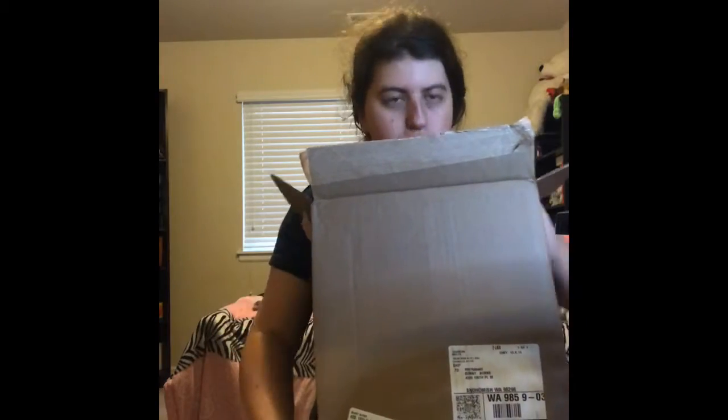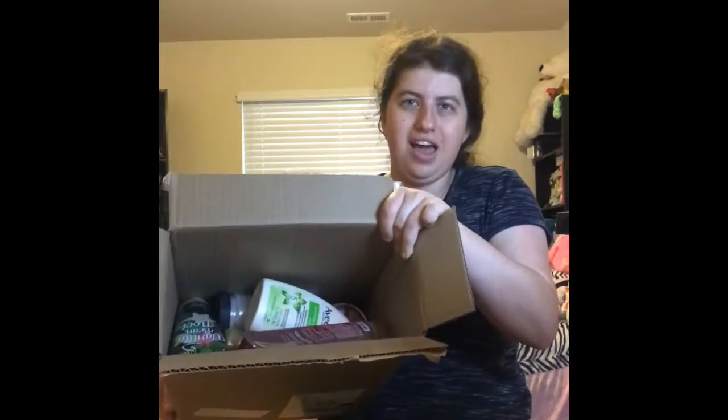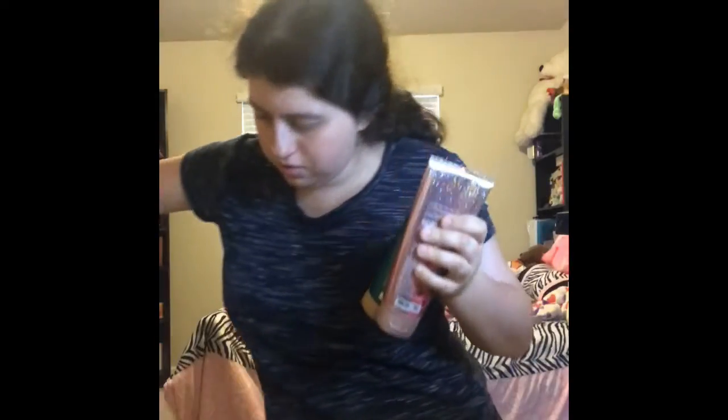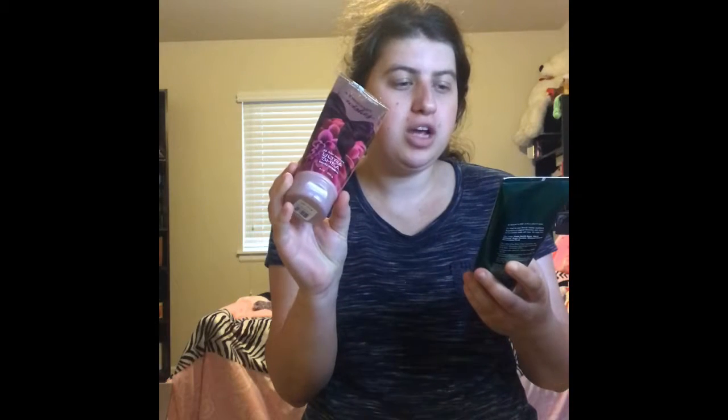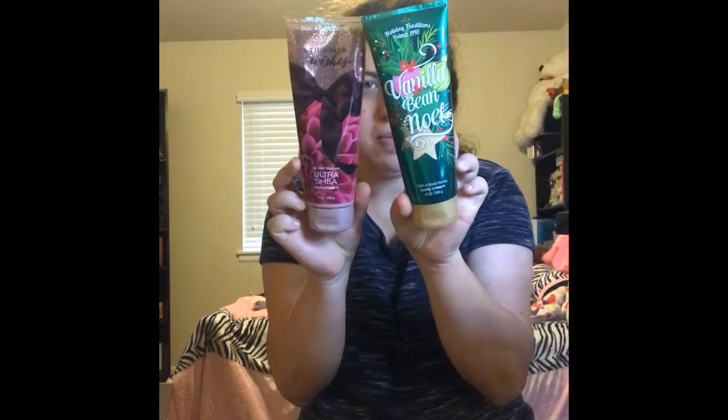Alright guys, starting with this one first. We got some really cool stuff in here — it's huge and also heavy. So first thing I got is from Bath and Body Works. This is the Bath and Body Works Thousand Wishes 24-Hour Moisture Sheer Butter Body Cream, and this one is the holiday edition Vanilla Bean Noel. This is also the body lotion too. I love Bath and Body Works, you guys.